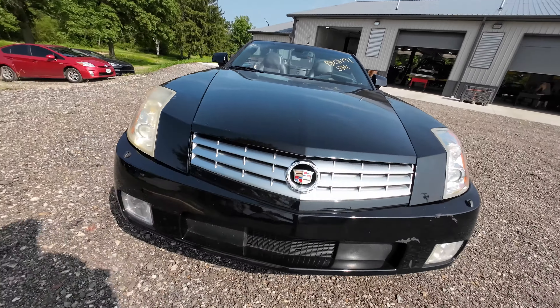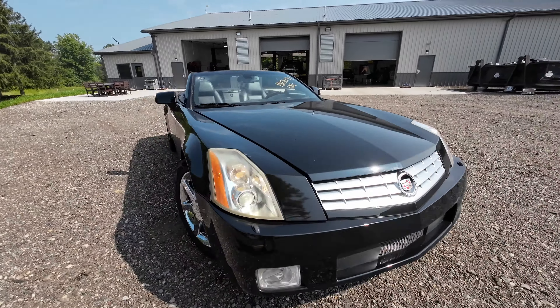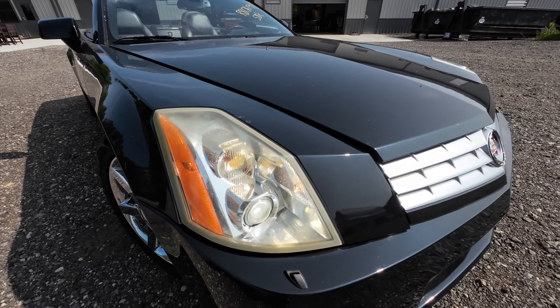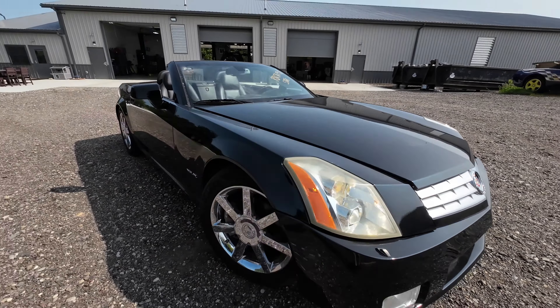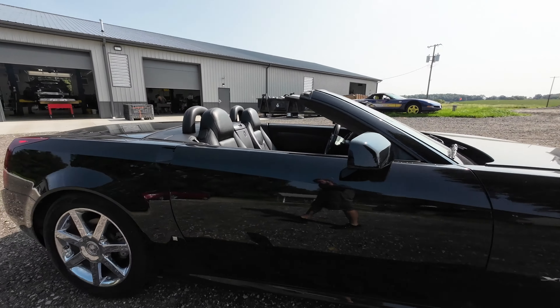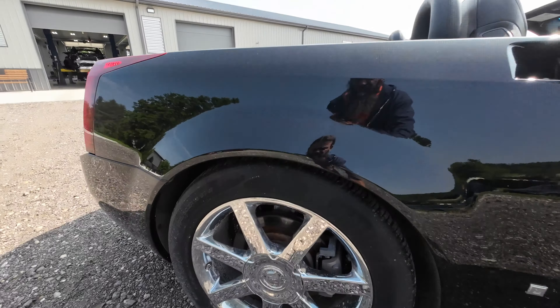Welcome to J&J's test video of R8CA191. This is a 2008 Cadillac XLR. We bought this off of a gentleman on the forums, due to check engine lights and just being tired of messing with it.